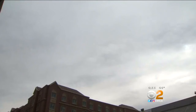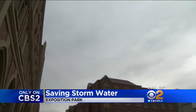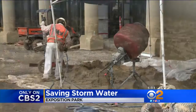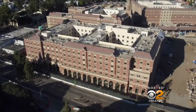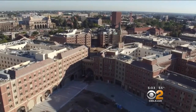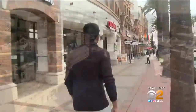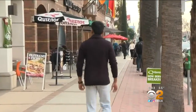An ambitious development at USC has an even more ambitious plan to save rainwater. Only on CBS 2, Jeff Nguyen got a look at just how it works. As gray skies loom over Southern California, the new USC Village is aiming to capture nearly every drop of rain when this 15-acre development opens up in the fall, conserving during a five-year drought is something engineering grad student Vishnu Ratnam finds appealing.